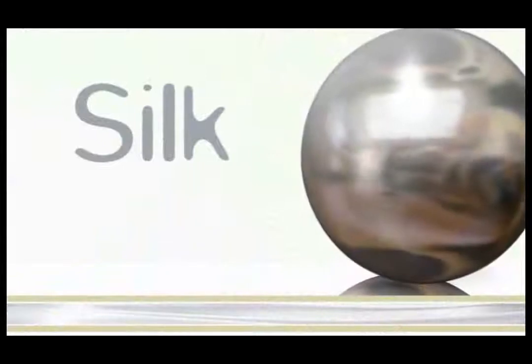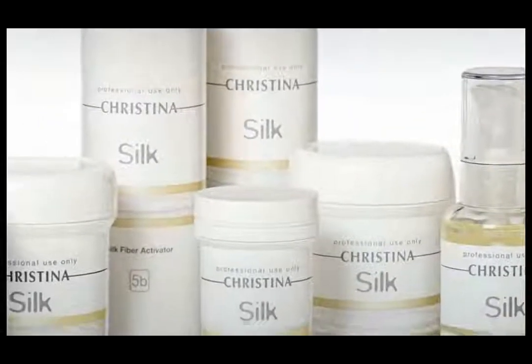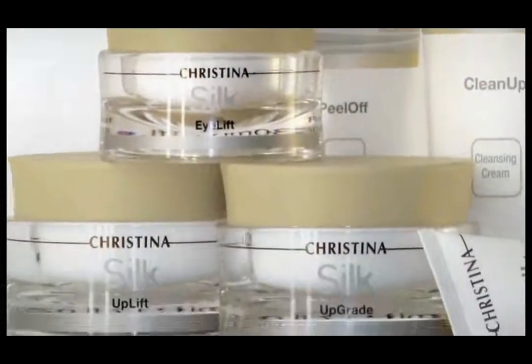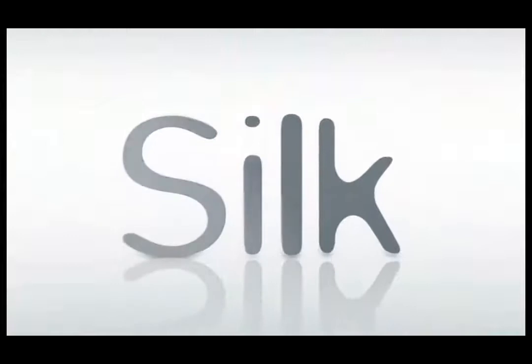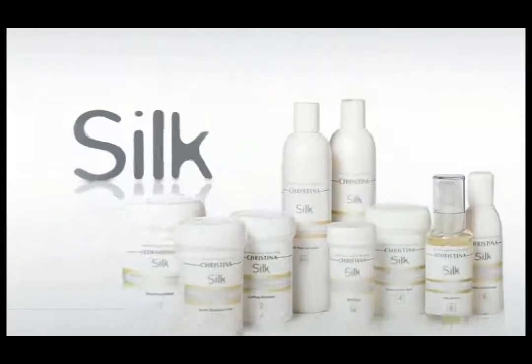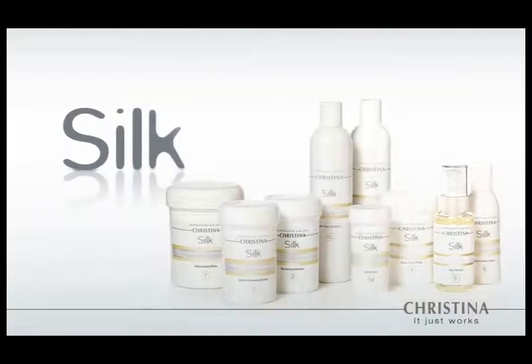Silk — when you have to look your best, the luxurious silk anti-aging treatment provides instant radiant results, leaving skin smoother and healthier looking without any side effects or skin irritation, for when you absolutely need to look your best.